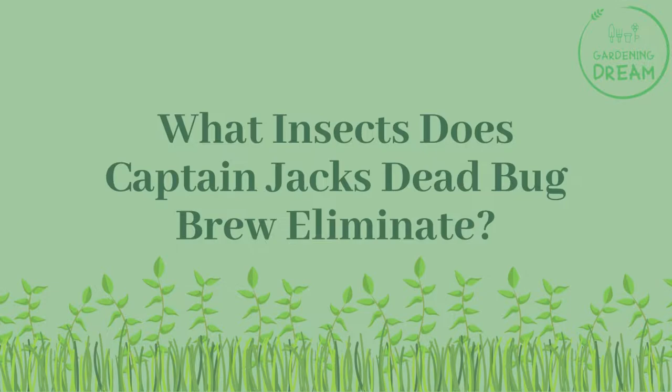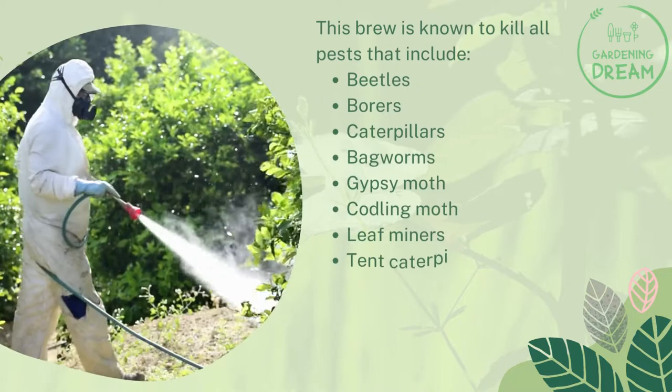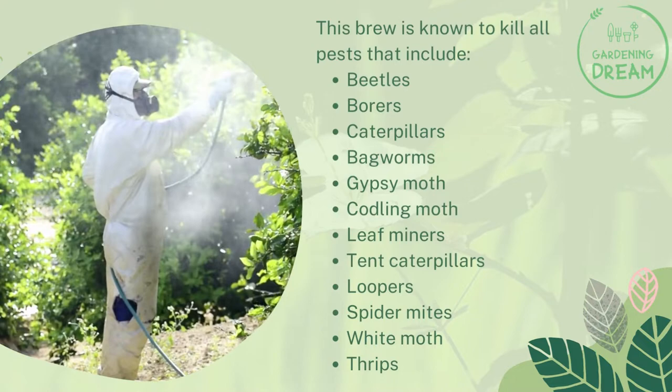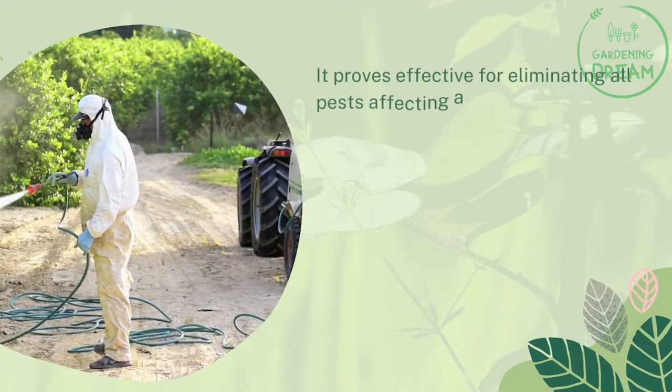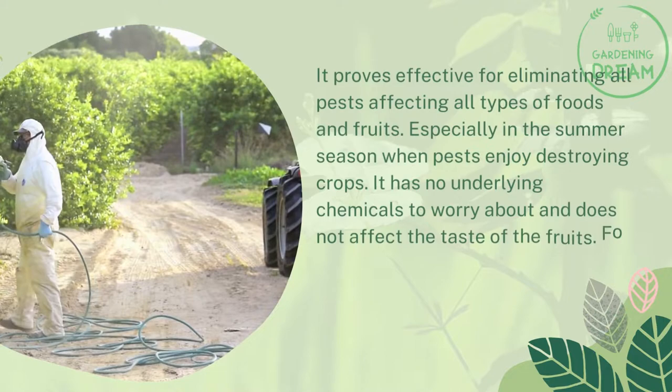What insects does Captain Jack's Dead Bug Brew eliminate? This brew is known to kill all pests, including beetles, borers, caterpillars, bagworms, gypsy moth, codling moth, leaf miners, tent caterpillars, loopers, spider mites, white moth, and thrips. It proves effective for eliminating all pests affecting all types of foods and fruits, especially in the summer season when pests enjoy destroying crops. It has no underlying chemicals to worry about and does not affect the taste of the fruits.